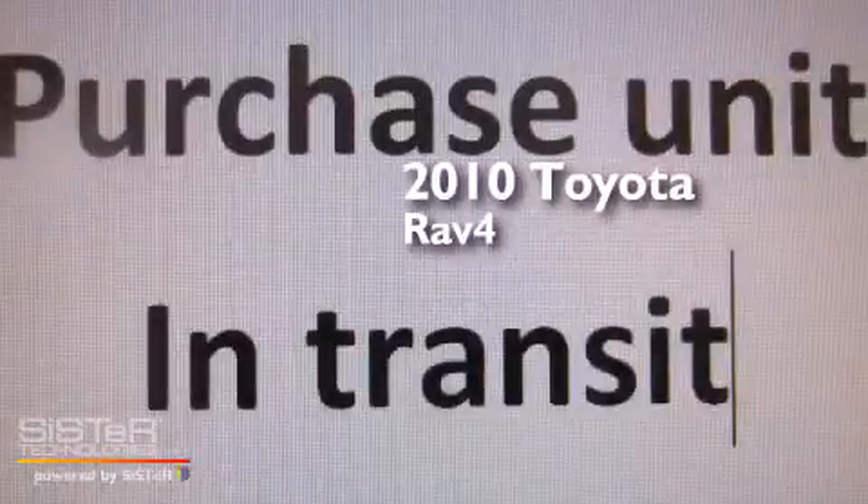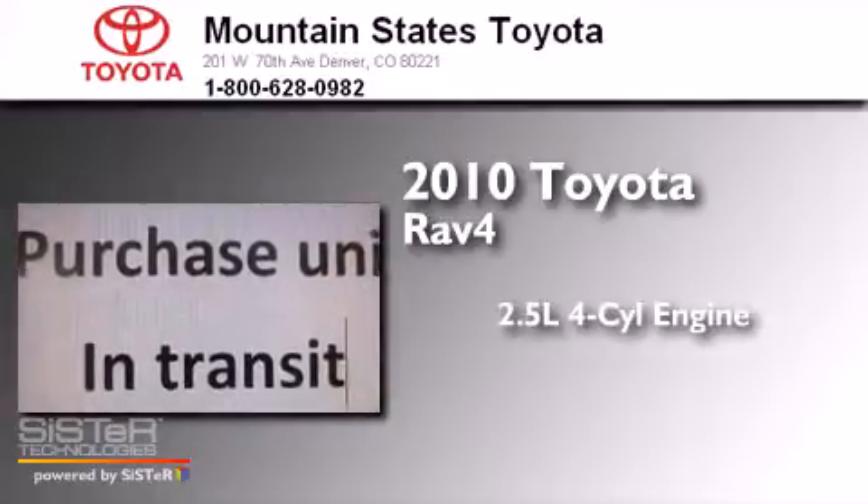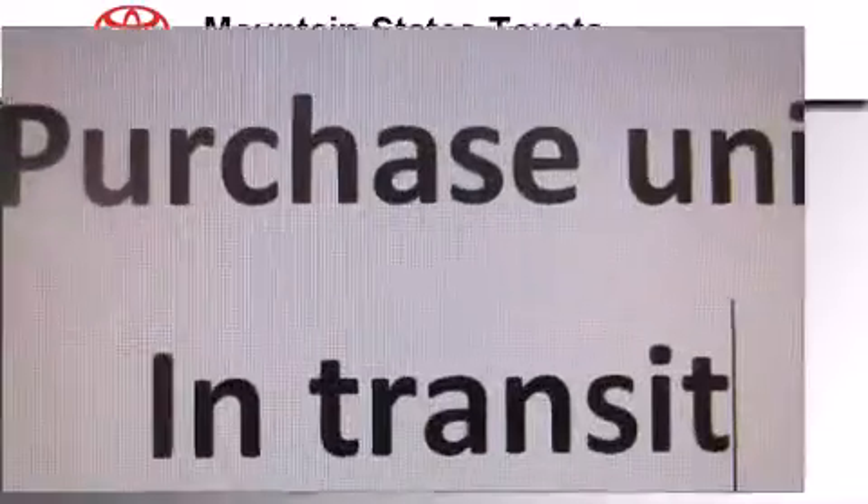This is a 2010 Toyota RAV4. It has a 2.5-liter four-cylinder engine, a four-speed automatic transmission, and four-wheel drive.